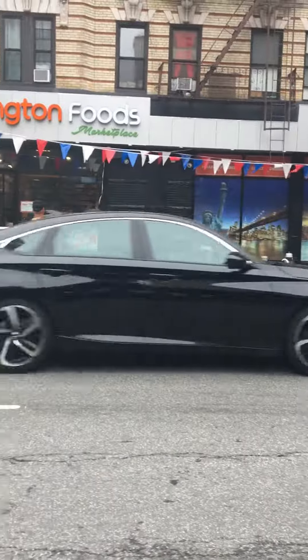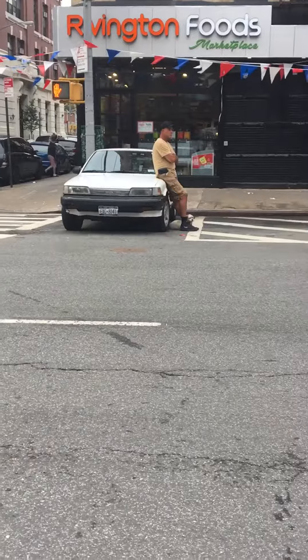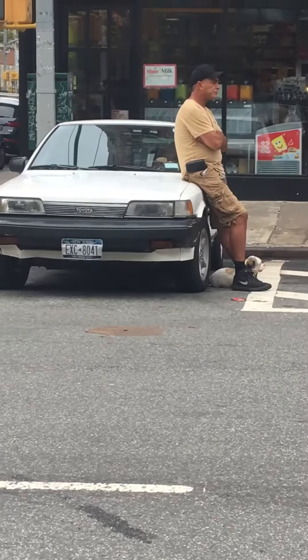And what's this old school car right here? A Toyota Camry.